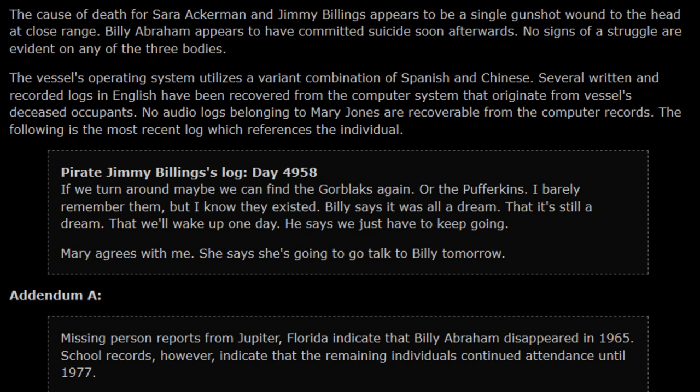The following is the most recent log, which references the individual Pirate Jimmy Billings. Log, Day 4958: 'If we turn around, maybe we can find the Gore Blacks again, or the Pufferkins. I can barely remember them, but I know they existed. Billy says it was all a dream — that it's still a dream, that we'll wake up one day. He says we just have to keep going. But Mary agrees with me.'